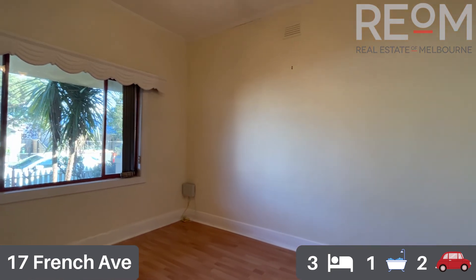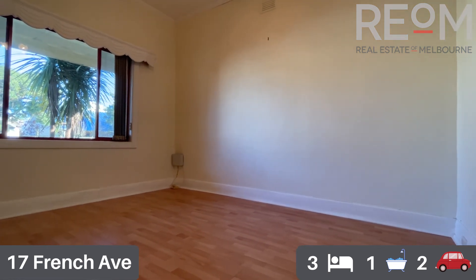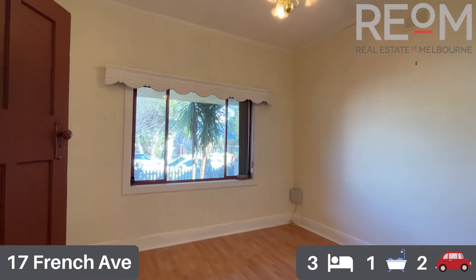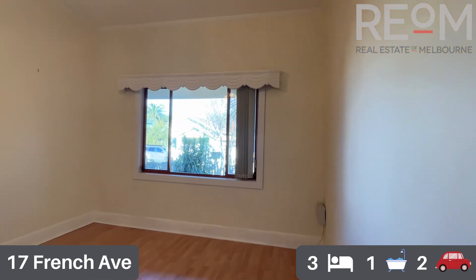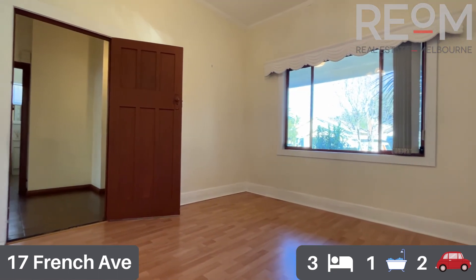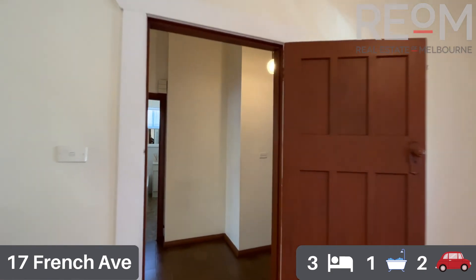Moving now into the first of the three bedrooms. This is the only one that does not have built-in robes. NBN is already installed with the box in the front corner. There's beautiful natural sunlight coming in through the windows and nice easy-to-maintain hard floors throughout. A really spacious room — perfect for a bedroom, home office, studio, or whatever you'd like to use it as.